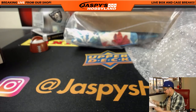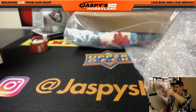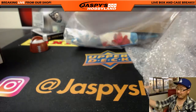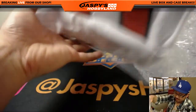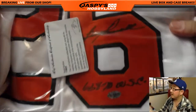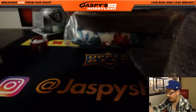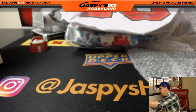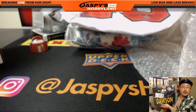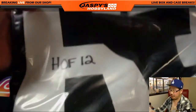We've got a jersey — is that old Boog Powell? Boog Powell autographed jersey, there's his autograph right there, Leaf authentication. Another jersey — Dermonti Dawson, with the Hall of Fame inscription right there too.